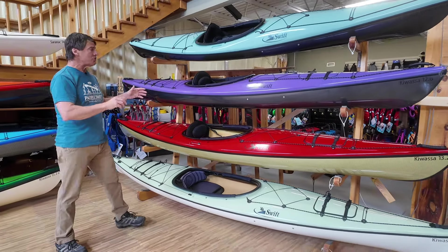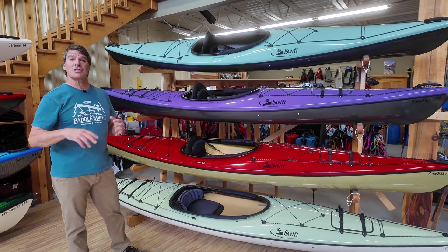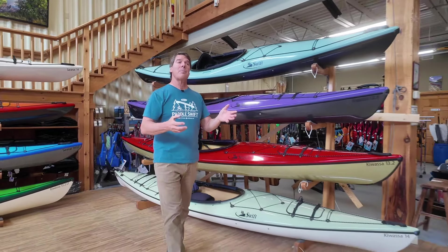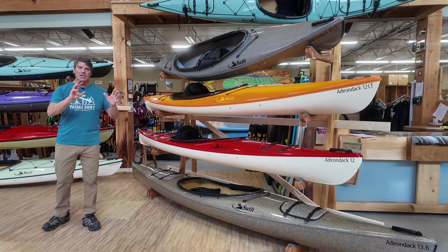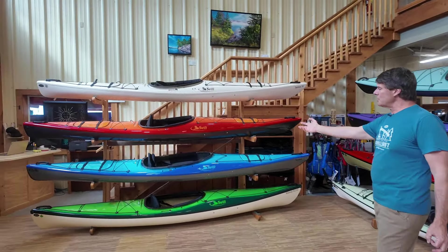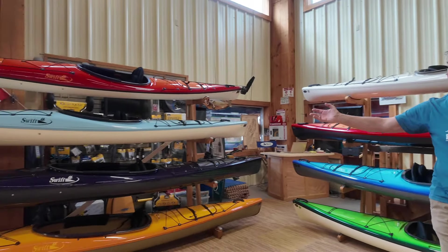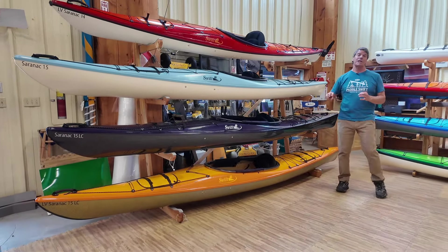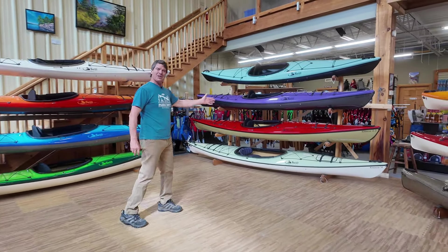They're also very well suited to lean way over on their sides, where you can get even snappier turns. Instructors love these boats to teach kayaking. We also have our popular Adirondack models with big open cockpits that are very lightweight — separate video on those boats. The top three boats here are Saranac 14s, which is a longer, sleeker boat, and the three boats on the bottom are Saranac 15s. We have a separate video on our touring kayaks. But folks, now we're going to tell you all about these beautiful Kawasa kayaks.